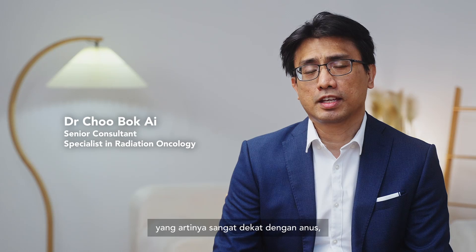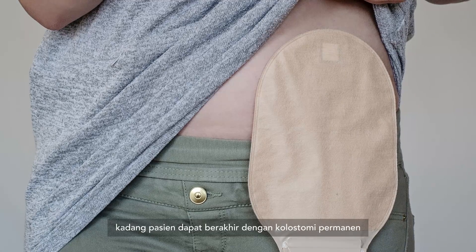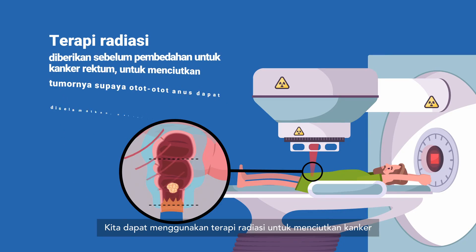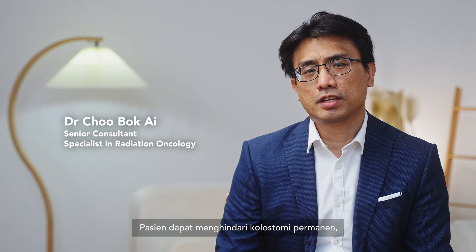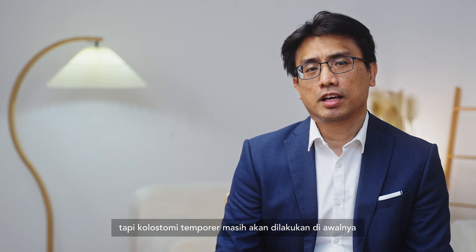For a rectal cancer that is low-lying — meaning very near the anus — sometimes the patient ends up with a permanent colostomy if they proceed with surgery first. We can use radiotherapy to shrink the cancer down and away from the anal sphincter, which is the group of muscles controlling defecation. The patient can then avoid a permanent colostomy, though a temporary colostomy will still need to be done initially and can be reversed after three to six months.